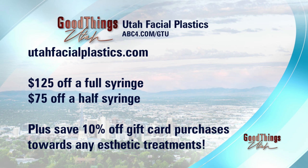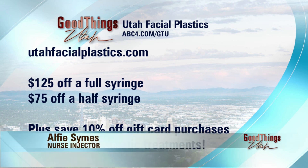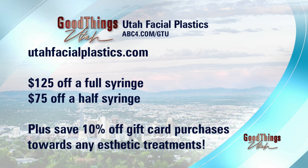Utah Facial Plastics is our favorite place for everything facial. You could look amazing for Valentine's Day because the effects are pretty immediate — you see it instantly when you walk out. All those before-and-after pictures were taken immediately after the procedure. You might have a tiny bit of bruising depending on how you react, but pretty much when you walk out the door, that's how it looks.